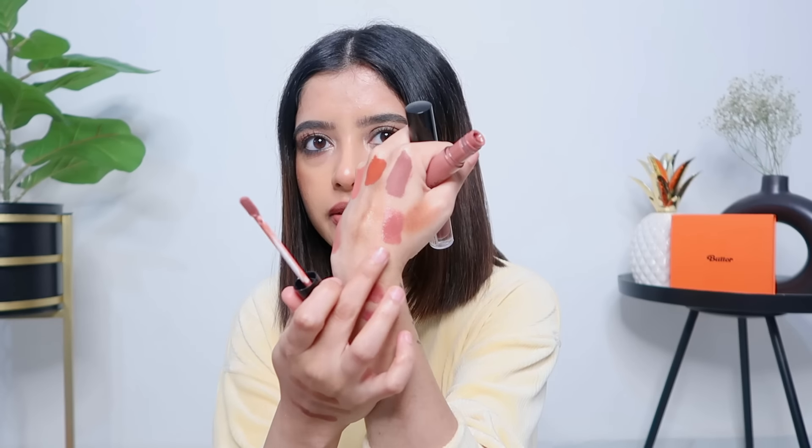The next two products are glosses. I don't know if they'll be on sale, but I wanted to show them. The first is in the shade Cristal — a very beautiful, cute pink gloss. It's pigmented, looks nice, and is not sticky at all, which is why I like it so much. It's around Rs. 1900, so if you have a sale offer, definitely check it out.